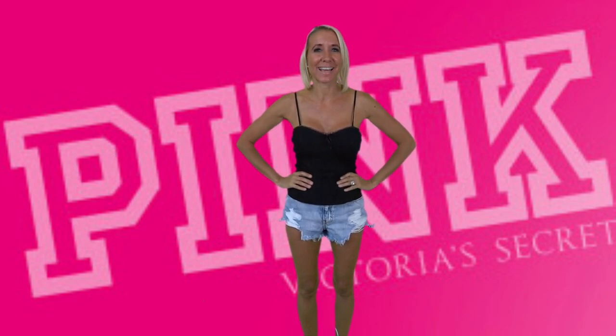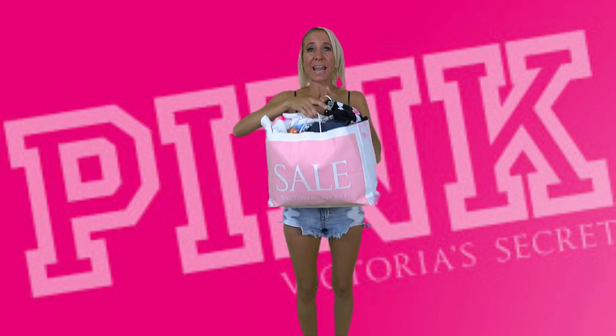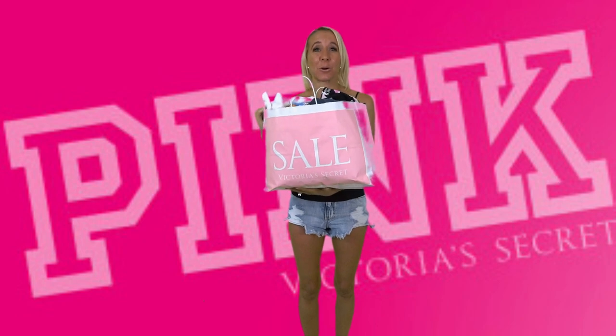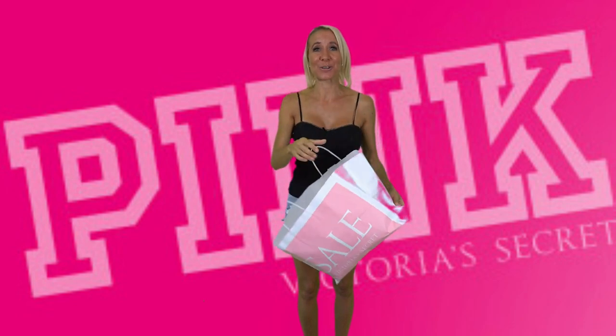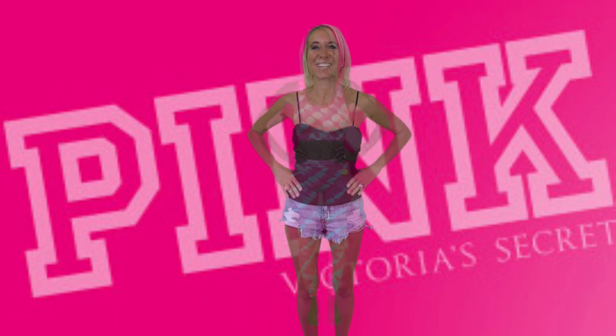I have a try-on haul for you today and I am ecstatic because Victoria's Secret and Pink have reopened some of their stores. I was able to go shopping today and find some amazing things to try on for you. They took some time before reopening because they wanted to make sure to take the necessary precautions to protect the health and safety of their customers and associates. Let's get started.